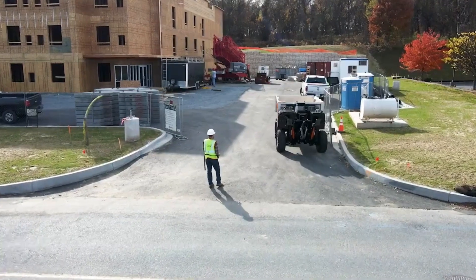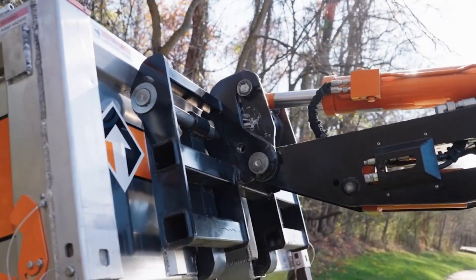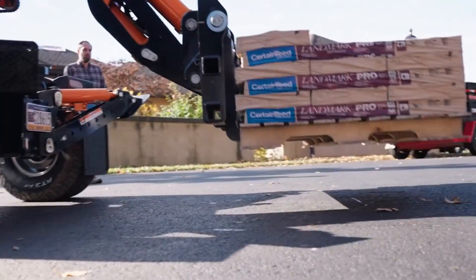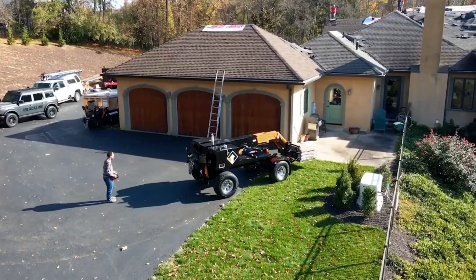Plus, the removable body allows it to transform into a forklift. Early buyers can look forward to delivery next year, making this a complete package for tackling tough jobs with ease.